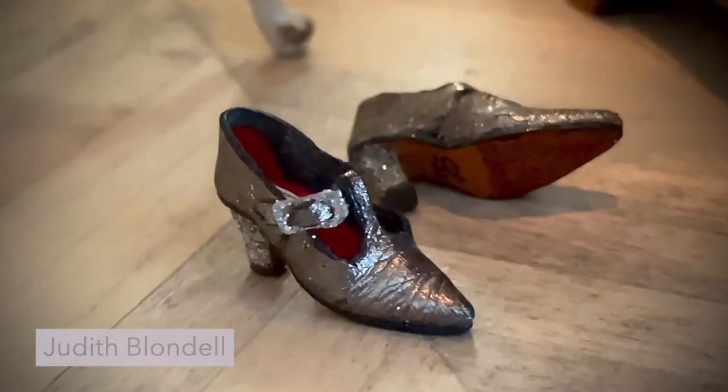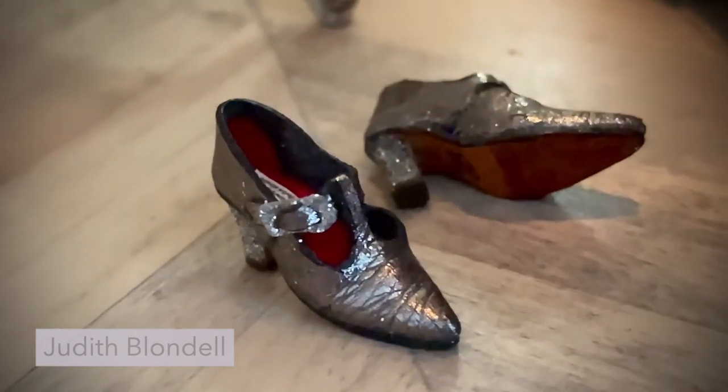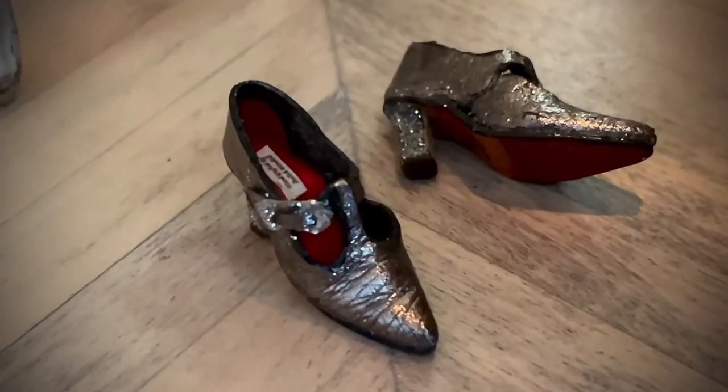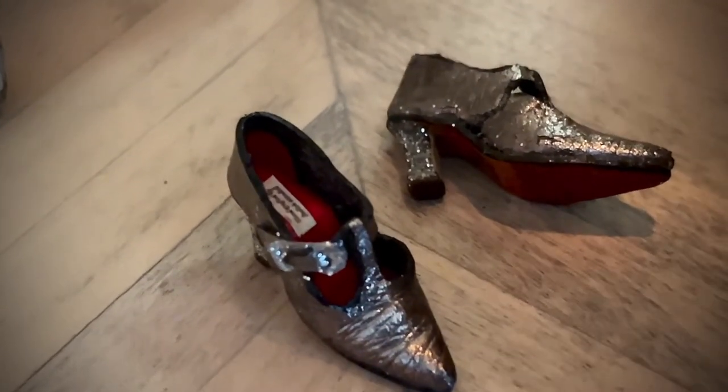I have always adored these real leather silver-coloured evening shoes. And for some reason they don't show very well on camera, but they're so very pretty in real life.